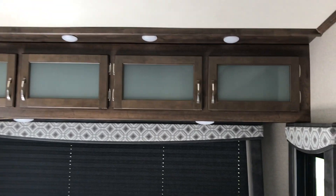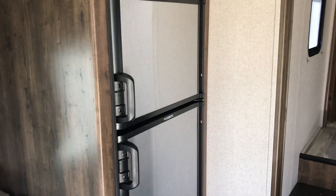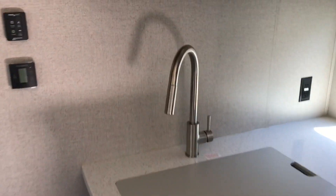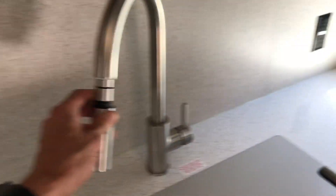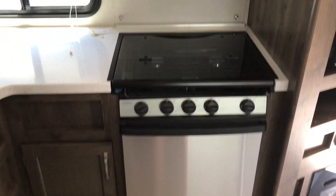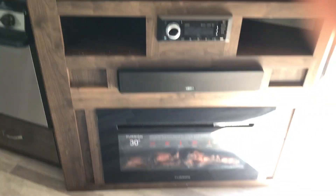Overhead cabinetry with LED lights. Dometic refrigerator that operates off LP gas and electric. We also feature hard surface countertops with a residential style faucet that does pull down. This also has your high point microwave, stainless steel oven, and 3-top burner stove. LED Furrion smart TV with a fireplace.